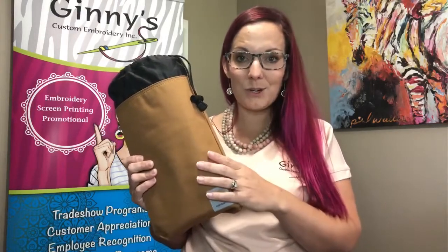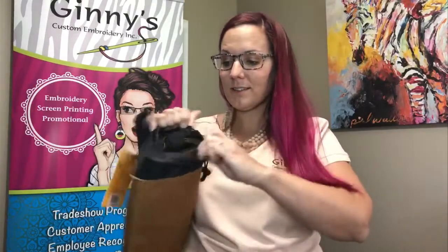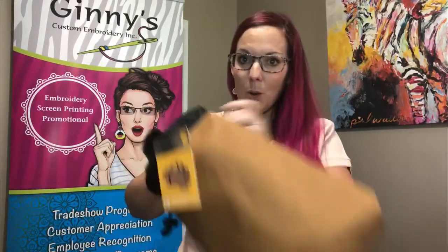You have the Carhartt brown option for your color as well as black. This is durable, and the bag is folded up into this utility pouch that can also be used to store tools, gear, anything. It cinches right there and you just open it up.